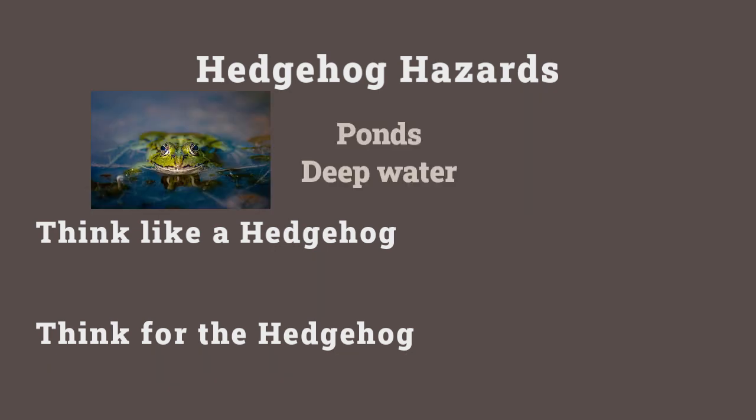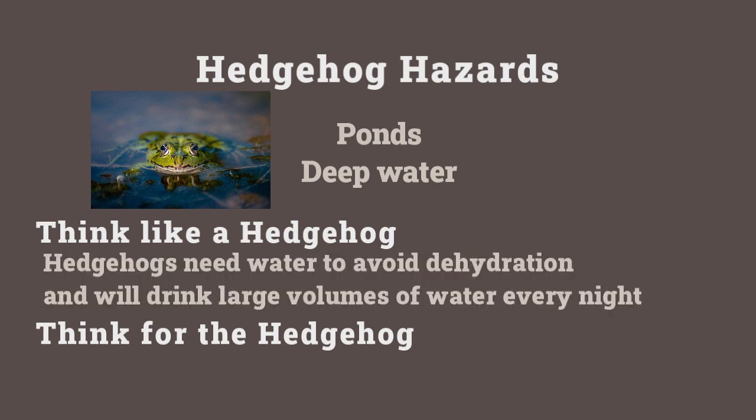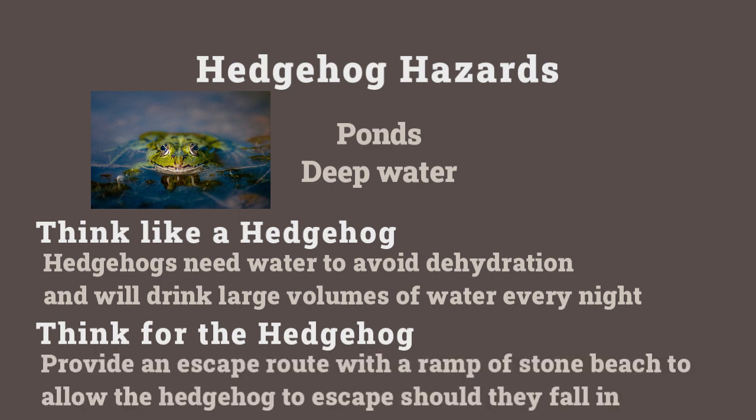Here's another very common example. Thinking like a hedgehog, they will be attracted to ponds and areas of water — we've discussed before how important water is to keep a hedgehog hydrated, so they will be drawn to ponds, sometimes deep water. Thinking for the hedgehog: have you provided a way for the hedgehog to get out of the pond if they fall in? They are remarkable swimmers, but perhaps they can't get out if the pond has very steep sides and you haven't provided either a ramp or a beach where they can exit.